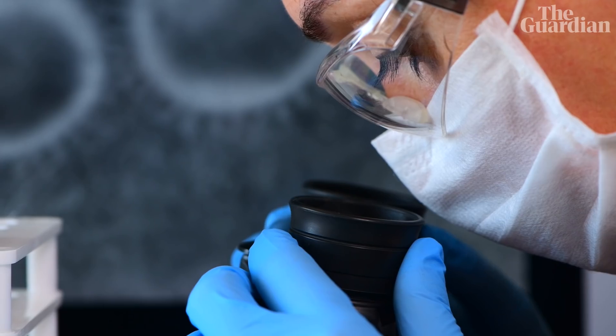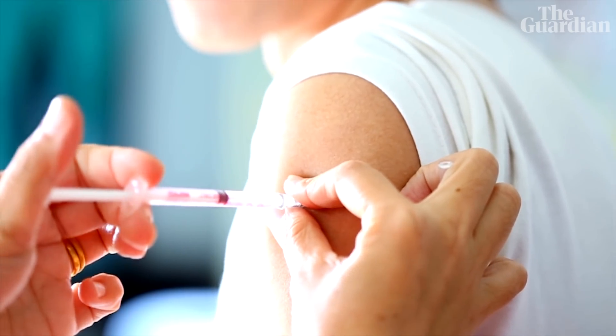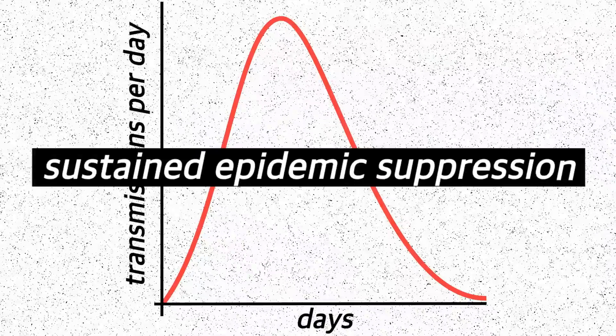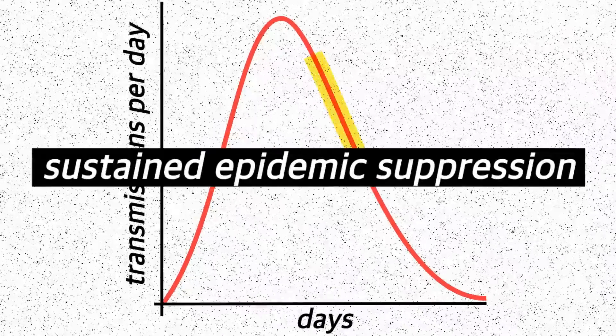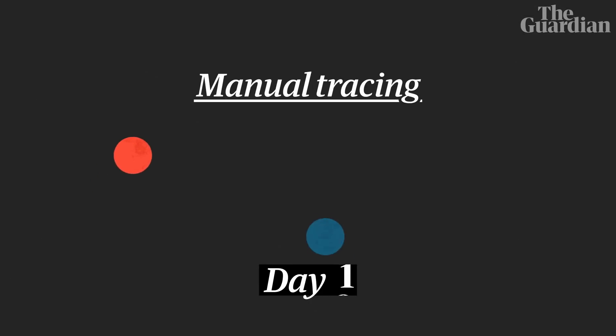It's worth saying here that actual immunity can only safely be obtained by vaccination. What we're talking about is sustained epidemic suppression — in other words, keeping the number of infections very low.